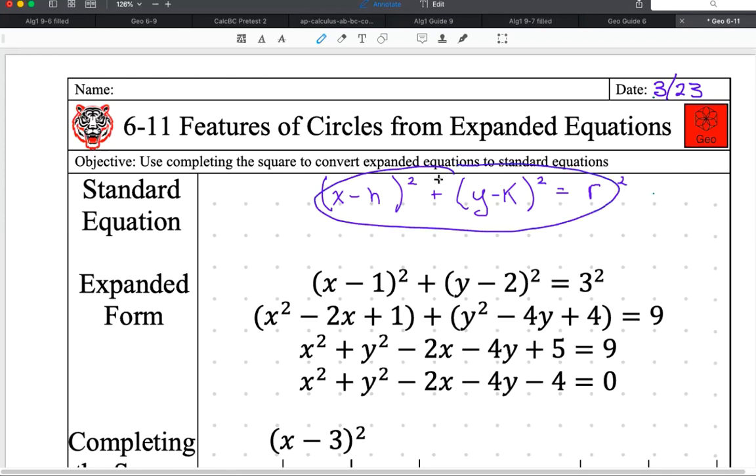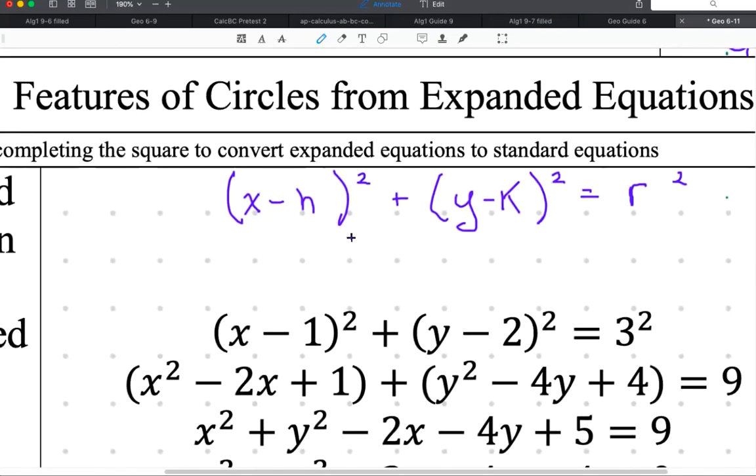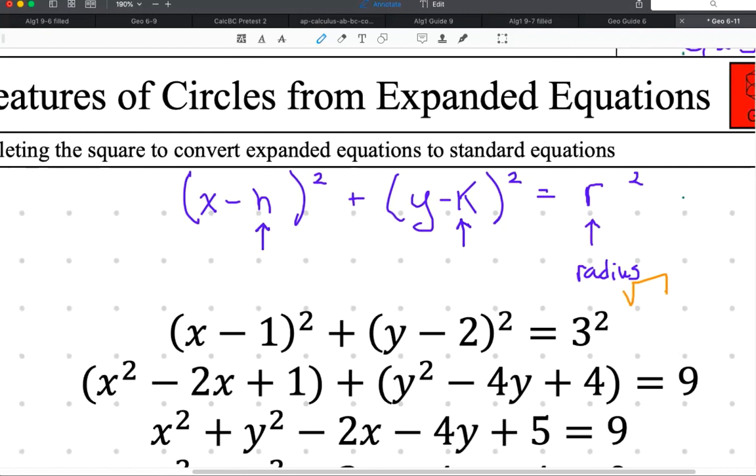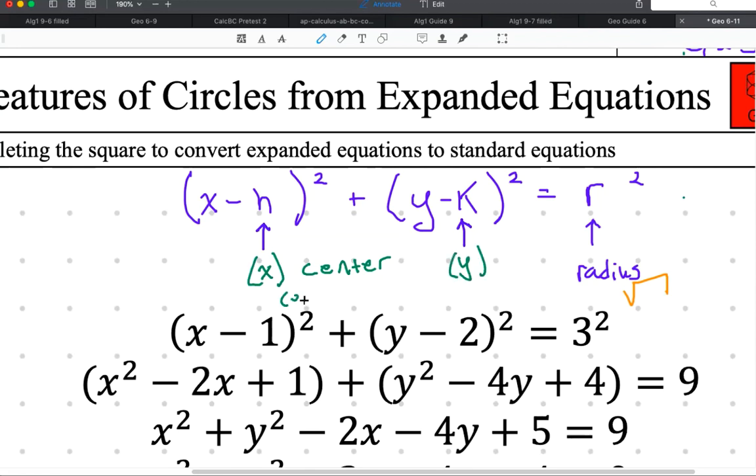You're going to boil it back down into the standard equation. Once you get into standard form, this is going to be the x-coordinate of the center, this is going to be the y-coordinate of the center, and this is the radius — remember to take the square root to get r by itself, so it's not r squared. The center coordinates are H comma K, but you take the opposite sign — for example, if I had x plus 1, the x-coordinate of the center is negative 1.